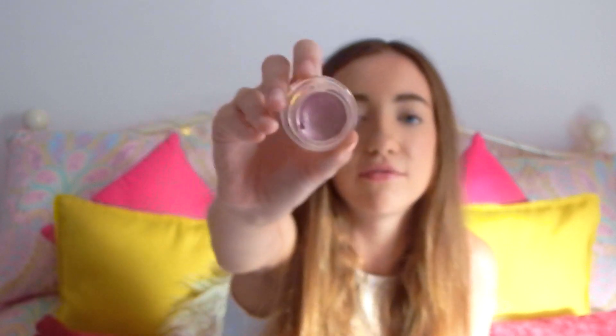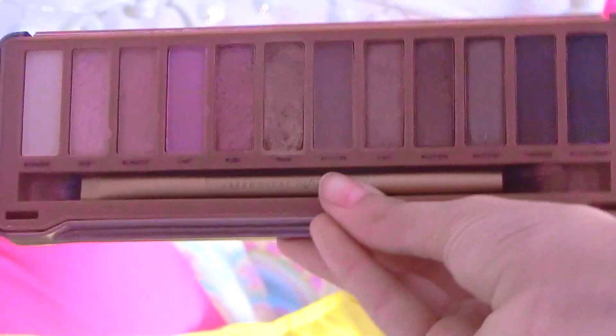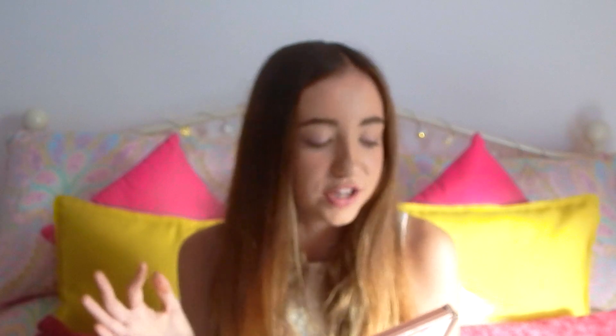For eyeshadow I like to use the Maybelline Colour Tattoo 24-Hour in shade 65 pink gold — a really pretty rose gold shade that lasts all day. I also love my Naked 3 by Urban Decay. I use the shade Buzz, which is a darker version of the pink gold, on my outer corners and crease. Then I mix Dust and Burnout together and put it all over my lid. I use Strange, a nice off-white shade, on my inner corners to brighten up my eyes.